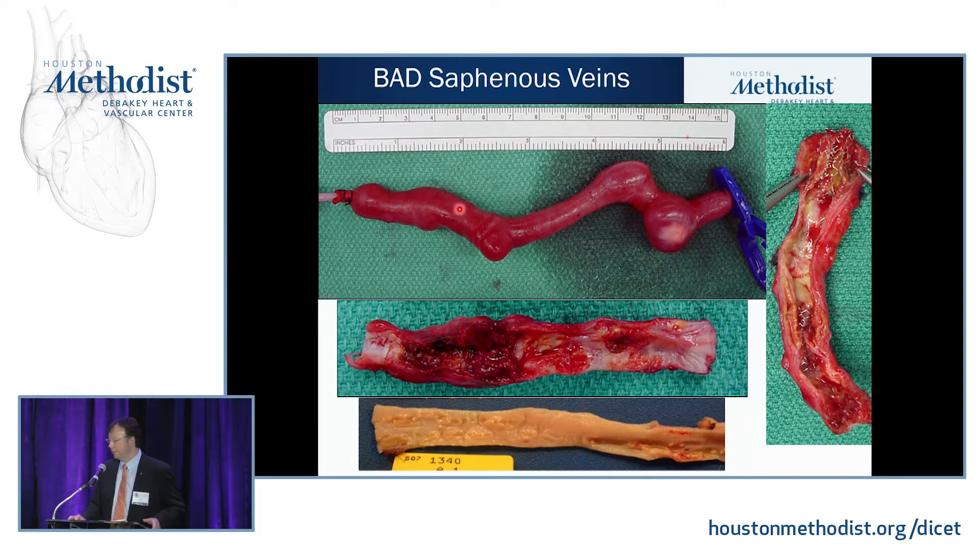Examples of bad veins: one harvested from the leg where the very best piece of vein had varicosities three millimeters in diameter. A vein graft with stents showing atherosclerotic changes with in-stent stenosis near 90%. A vein from a diabetic dialysis patient with speckled calcification — when held up after removal from the leg, it stood up like a pencil when completely empty. We didn't use that one.